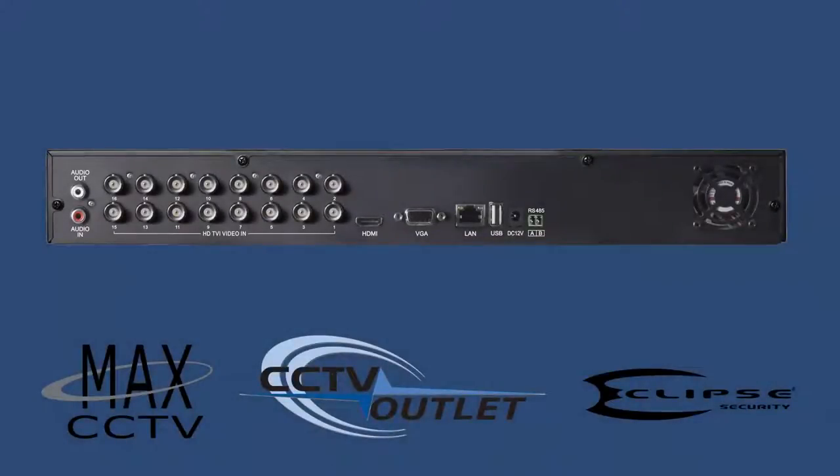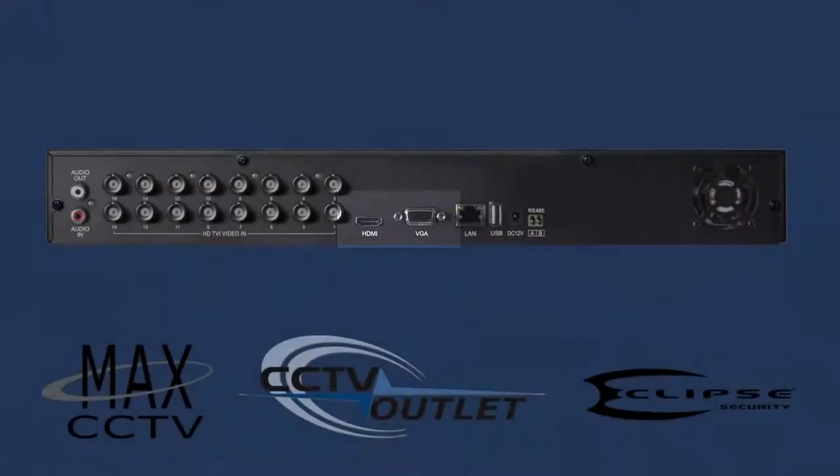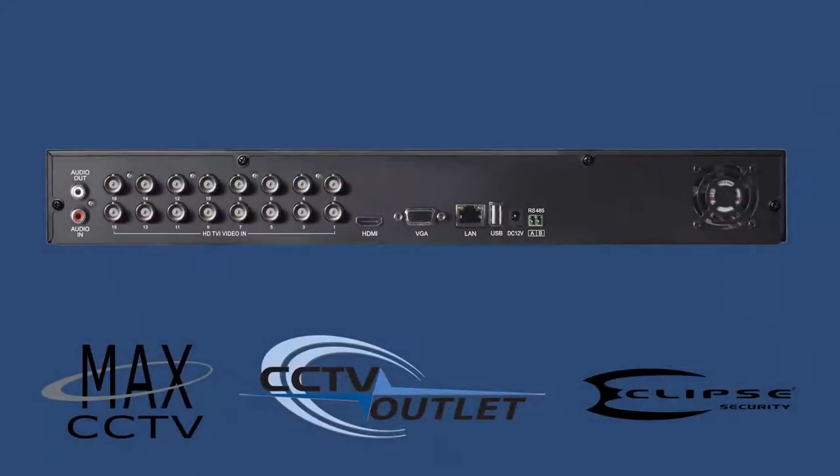Plex T-Series DVRs display full 1080p resolution from their VGA and HDMI outputs to produce the rich, detailed images you have come to expect from your high-definition edge devices.